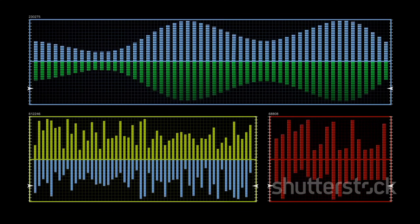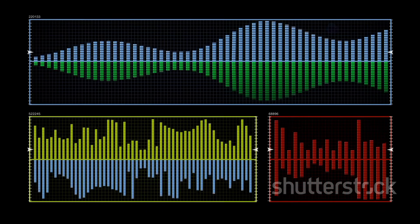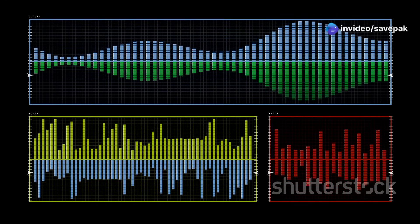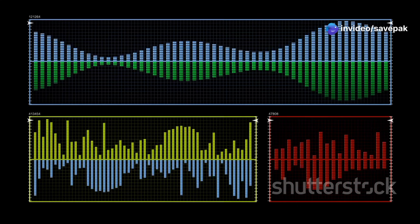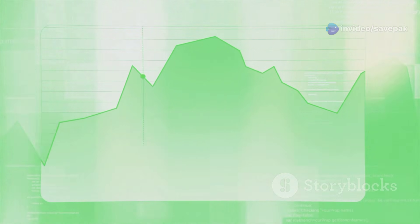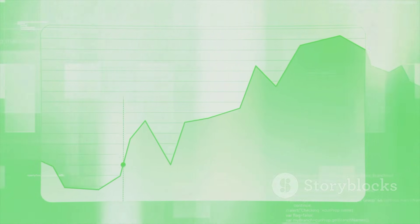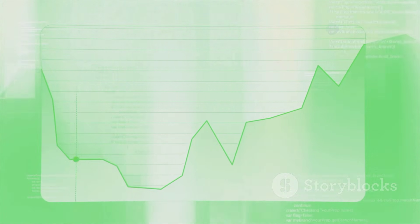The correlation process involves multiplying the received signal with a time-reversed version of the reference signal at each point in time, and then summing the results. When the received signal and the reference signal align perfectly, the correlation output reaches its maximum value, indicating a high probability of the desired signal's presence.